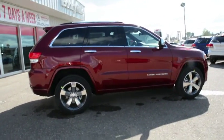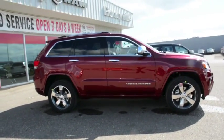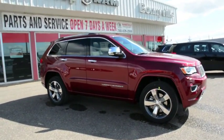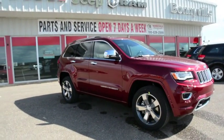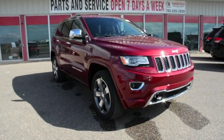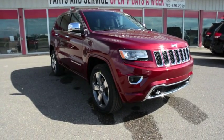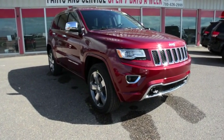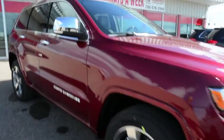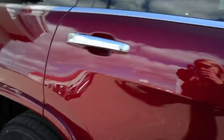Now as we just quickly complete the exterior walk around here, we're just then going to take a quick look inside at some of the great interior options as well. So there's just a quick look at the exterior — now we're just going to get into the back seat here and show you some of the interior features.